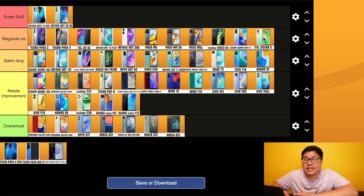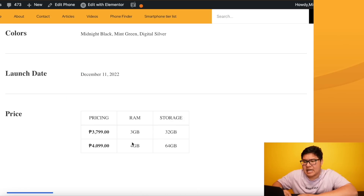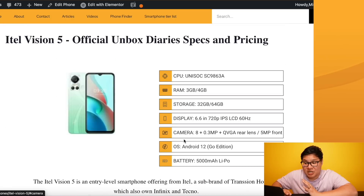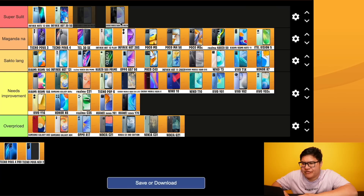Itel Vision 5 - Unisoc, 720p, 5000mAh, maganda na. But here's the thing: ang presyo nya is the lowest on our list - only 3,799 pesos! At 4,099 pesos you can get 4/64. If that is truly your budget, this is the best for that price. Cherry Mobile Aqua S10 Pro 5G - Dimensity 700, 4/128, 1080p, 5G, 5000mAh for 7,999 pesos. This was super sulit earlier this year, but many better phones have come out since. Maganda na.